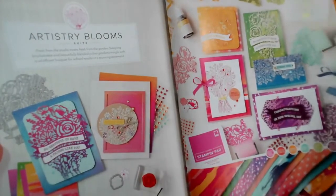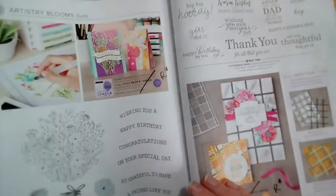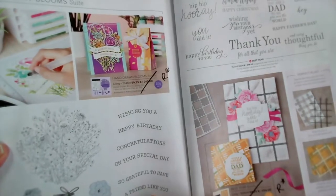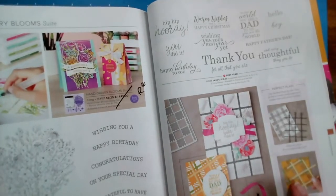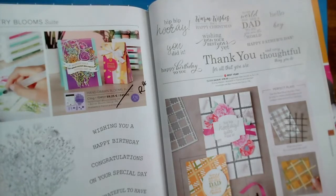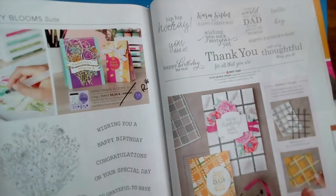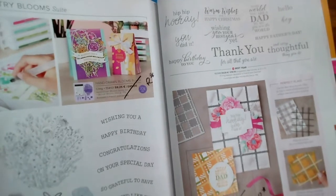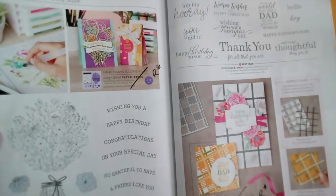The main stamp set and dies — Best Year stamps are going through. But the stamps that make this plaid background, I think those dies are retiring. We're now on pages 132 and 133.